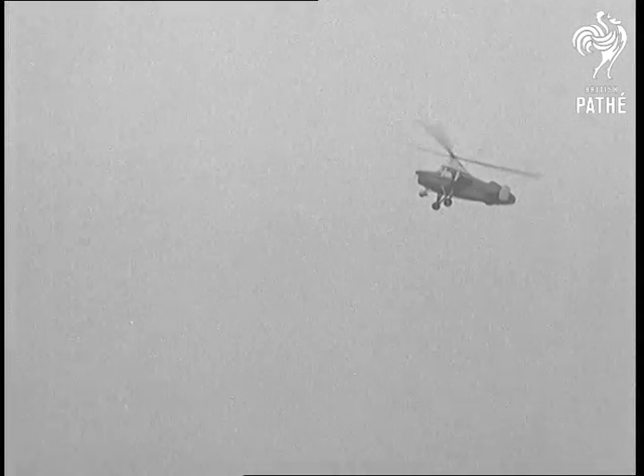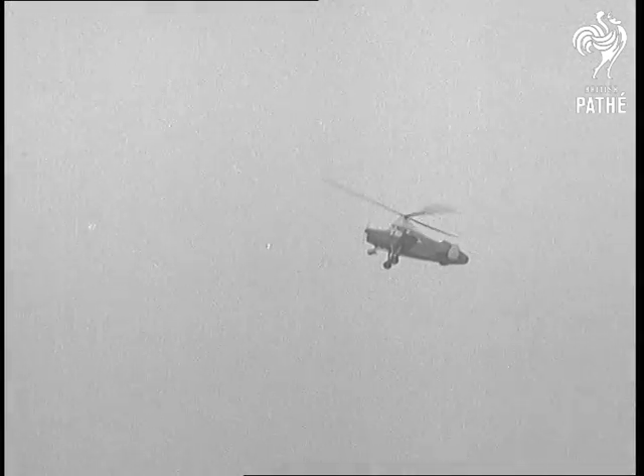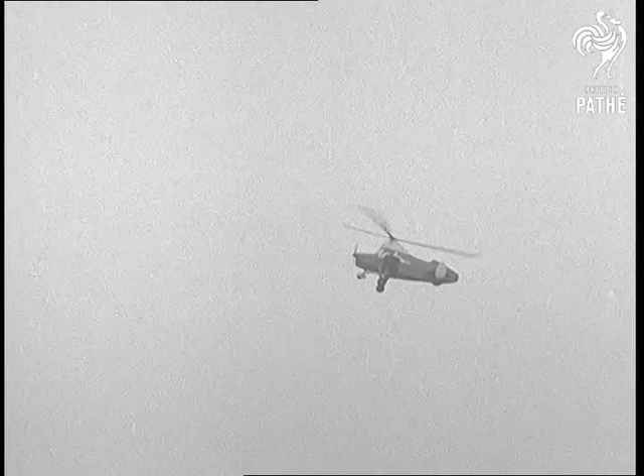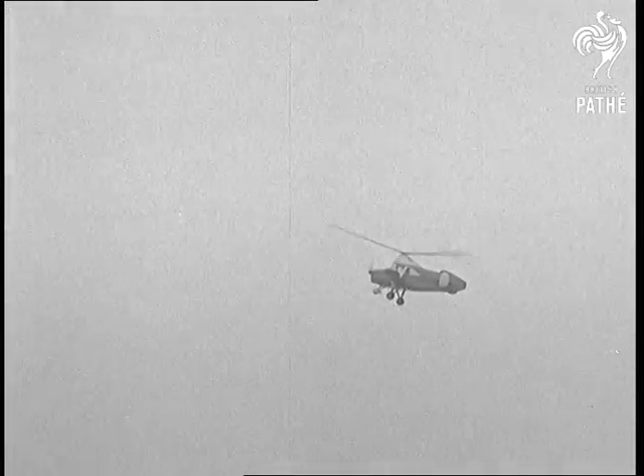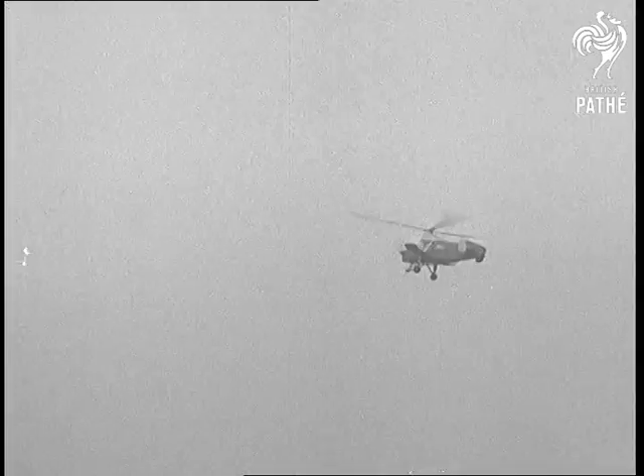This machine, whilst having all the advantages of being able to take off and land in such an extraordinarily small space, has also got a wonderful performance in the air, with a top speed of about 120 miles an hour.